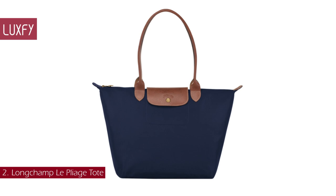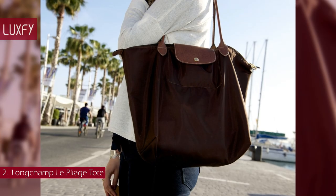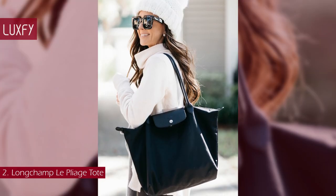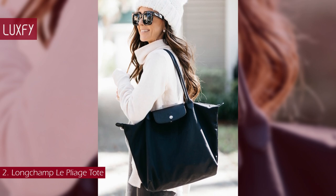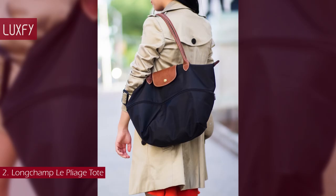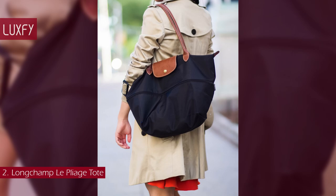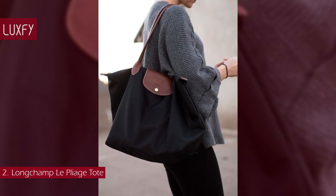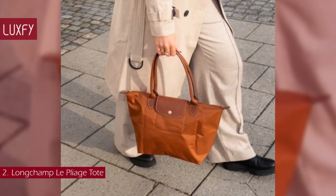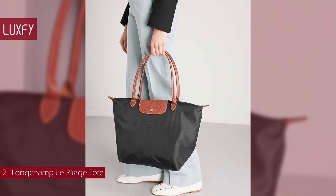Number 2: Longchamp Le Pliage Tote. A tote bag will always be practical and chic, and you will not regret buying this one. Designed by Philippe Cassegrain in 1993, Le Pliage has achieved cult status worldwide. It all began with the ingenious idea of using nylon destined for the military to create innovative bags that were sturdy yet light. Today, Le Pliage comes in an array of different fabrics, sizes, and colors to suit your every need. Ideal for everyday use and traveling, Le Pliage is light as a feather, folds away to the size of a paper bag, and is durable enough to keep all your essentials close to hand. Inspired by the Japanese art of origami, the combination of nylon and Russian leather allows the bag to be folded and unfolded as often as desired. Available in three sizes and multiple colors, this bag takes you through any kind of weather. The large Le Pliage bag is sold for $145.